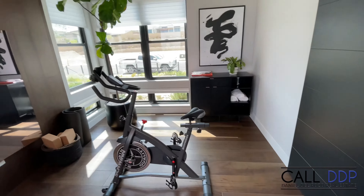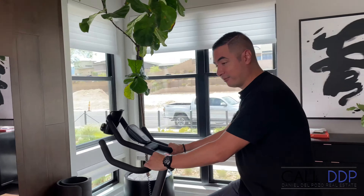As we enter the home, immediately off to the side is what would be considered a den. But here we do have a gym, so you can put your bike here. You have a nice view out to the side courtyard, whatever you wish. It's pretty cool.